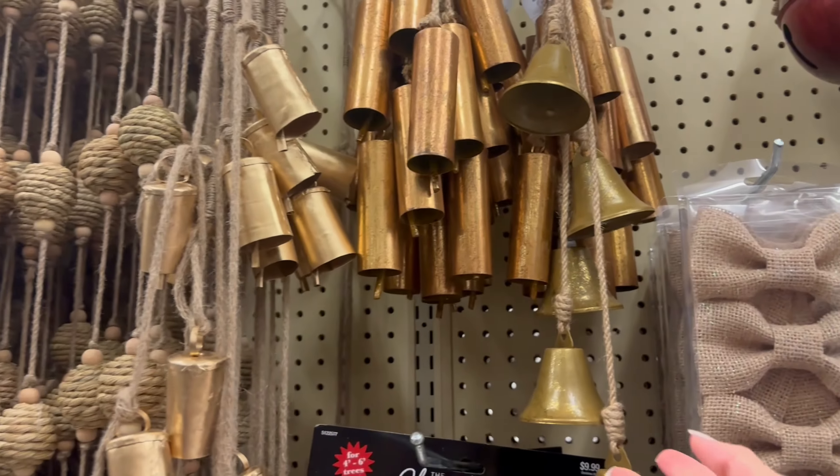They had these taper candle holders — I didn't see these last year, but they are so pretty. There were also mini wreaths; I have one that I used on my cabinets last year but I think I'll use them on my barstools this year. There was also a cute centerpiece piece you can put on a console table or as a dining table centerpiece. They also had more wreaths — sorry I was a bit shaky in that clip, I was pushing my son around.